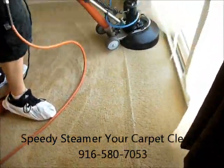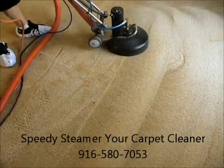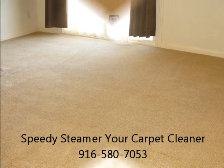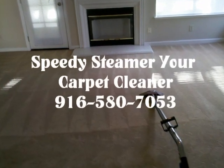Our industry-leading truck-mounted system provides high heat and quality rinsing. Protect the investment you've made in your home and furnishings by calling Speedy Steamer, your carpet cleaner. We are your home environment specialist.